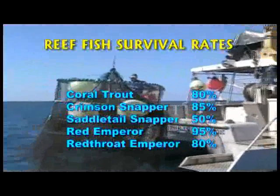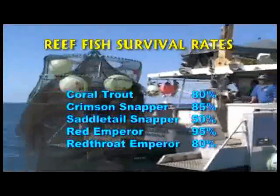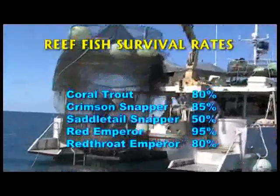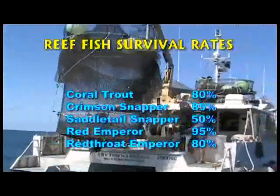With bag and size limits applying to these species, it is important for recreational anglers to know about these survival rates. Anglers can then use the most effective methods to handle the fish that are released.